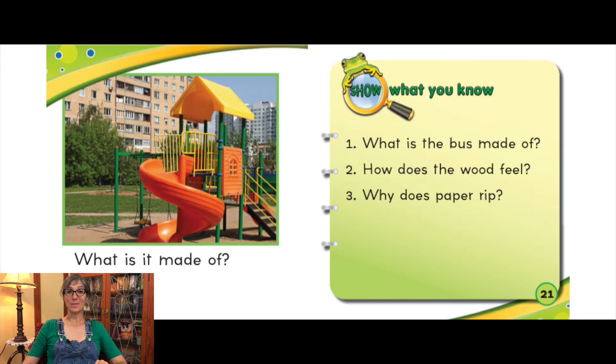Do you remember what the bus is made of? How does wood feel? Why does paper rip? Take a minute to think about those things and then join me for an activity.